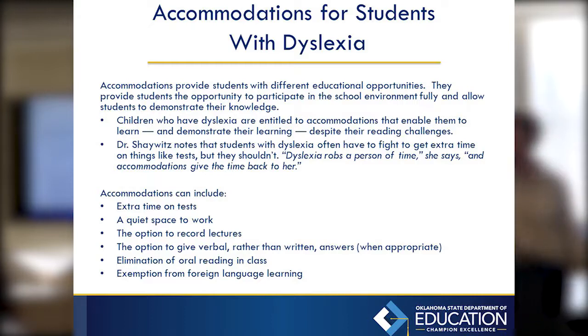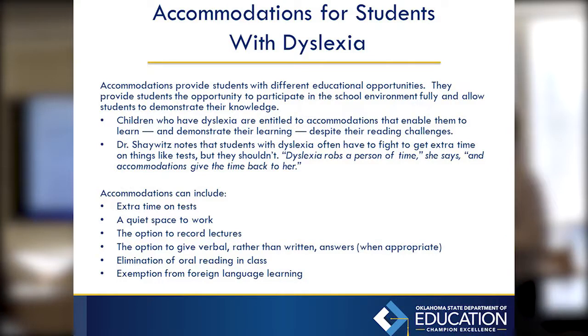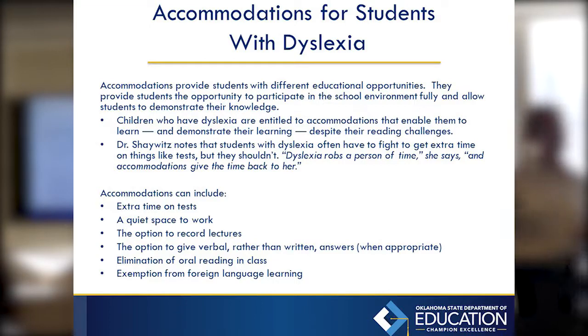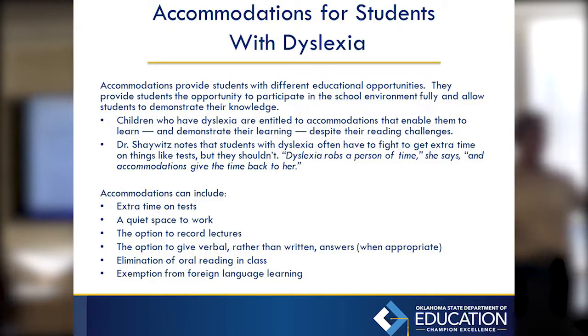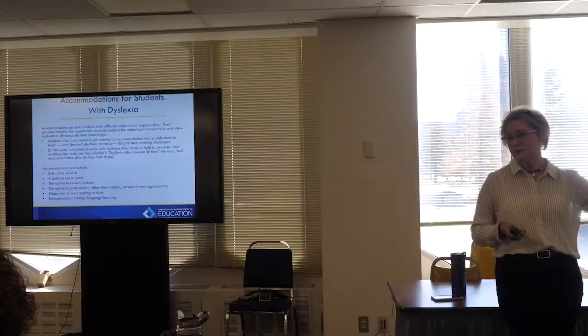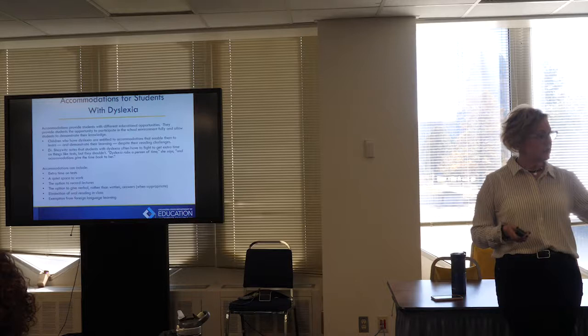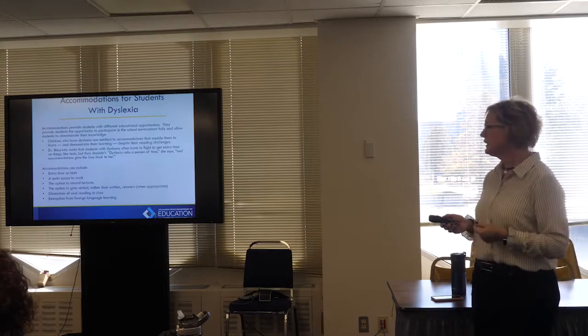One of the big takeaways from student panels in our dyslexia workshop has been hearing what accommodations students say benefit them. Kids making C's and D's on paper can make A's and B's with appropriate accommodations. Students talk a lot about needing extra time. I love what Dr. Shaywitz says — that dyslexia robs a person of time, and accommodations can give that back. It takes so much longer to process that a B makes the buzz sound and to sound out a word like 'baseball.'